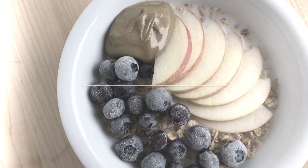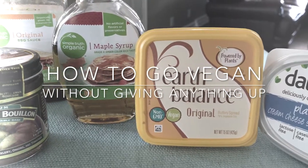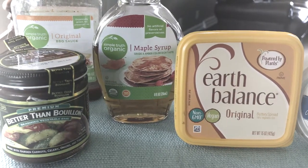These are my five steps for how to go vegan without giving anything up. Hey everyone, welcome back to another video. I'm Jordan and I make videos all about my vegan lifestyle and just living a more healthy and holistic life.